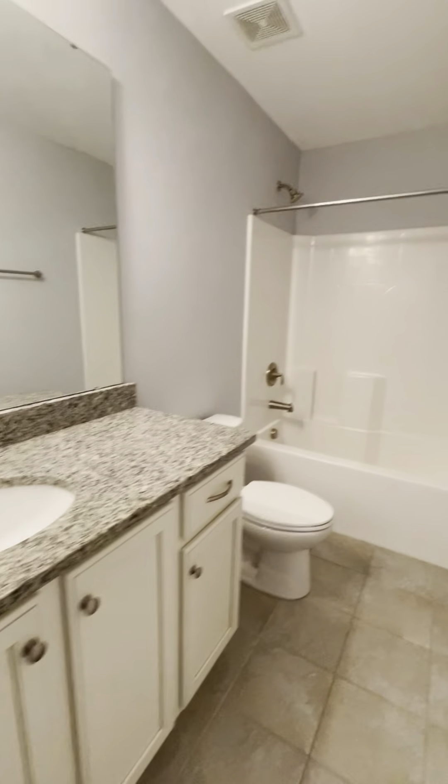So here's a bedroom with a closet. Here is attic access. Here is a full bathroom, a bedroom, another bedroom, and another bedroom or bonus room — since it does have a closet — and a little attic.